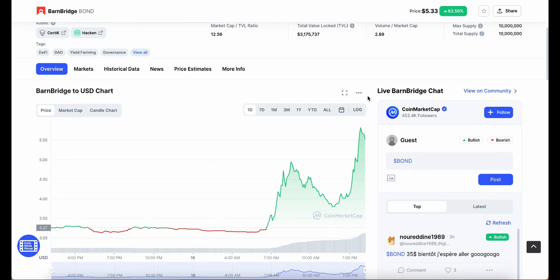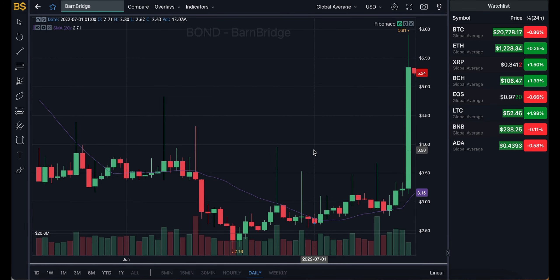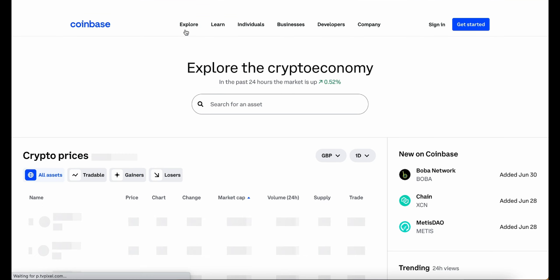So where is it heading next? Is it time to buy or time to sell? We're going to cover both buyers' and sellers' points of view, looking at its prediction over the next couple of hours, days, weeks, and months — and overall in 2022, how high or how low BarnBridge can go and whether it's a good investment.